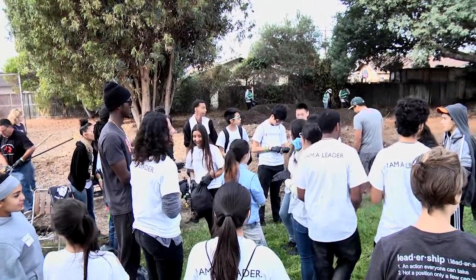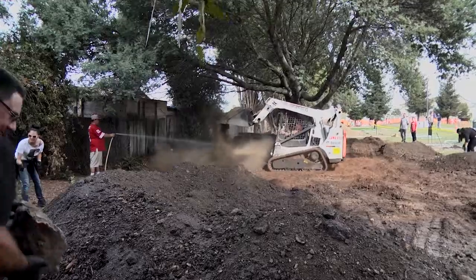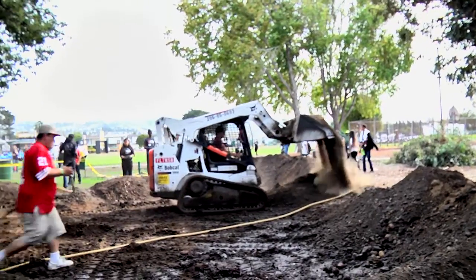Also included in the renovations, with the help from community organizations Rich City Rides and Dope Sauce Bike Club, was the construction of a new BMX dirt bike track for youth.